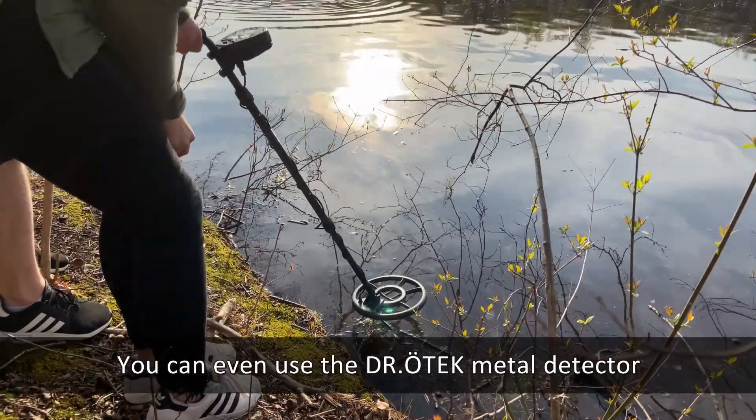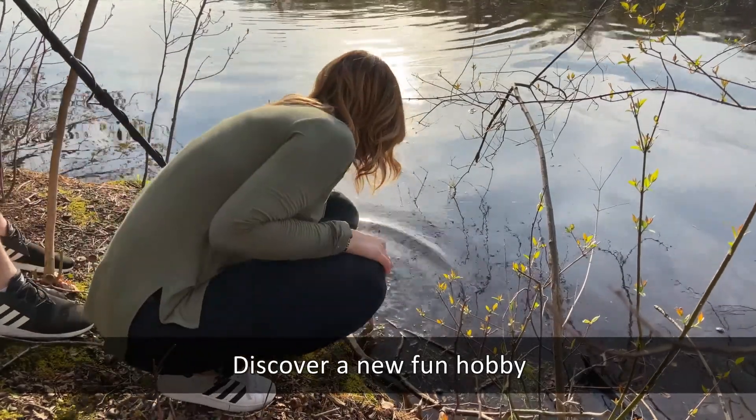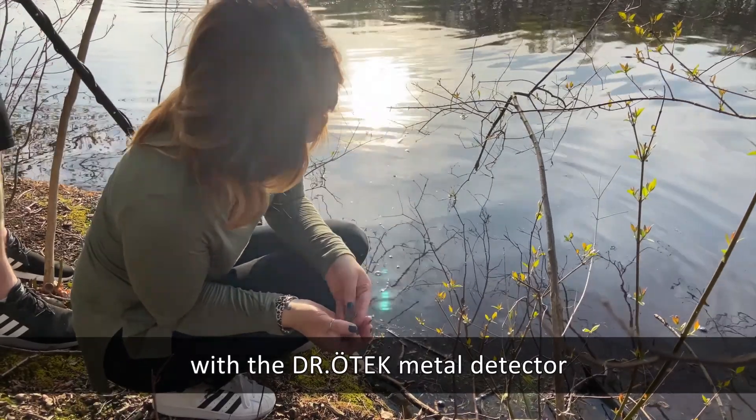You can even use the Dr. Otech metal detector underwater, because the coil is waterproof. Discover a new fun hobby you can enjoy with your loved ones with the Dr. Otech metal detector.